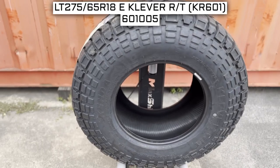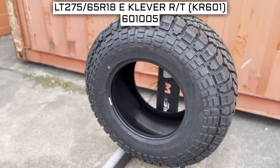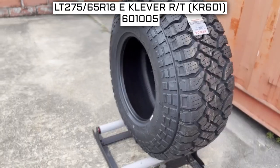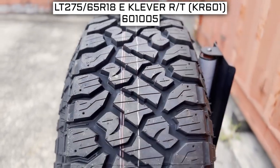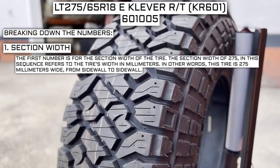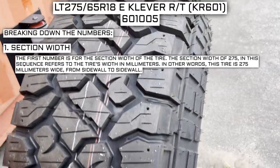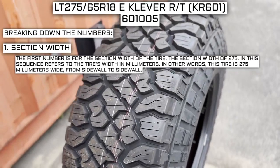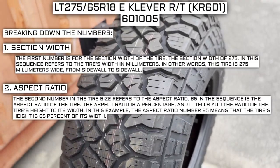To start, we will look at the tire size. This is one of the most important parts, if not the most important part, of your tire shopping journey — because if you order the wrong size, they more than likely won't work on your vehicle. This tire size should be showing on the screen right now. Let's work from left to right and break down what these three numbers mean. The first number is for the section width: 275 refers to the tire's width in millimeters, meaning this tire is 275 millimeters wide from sidewall to sidewall.